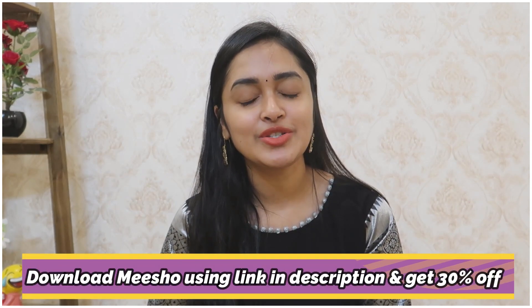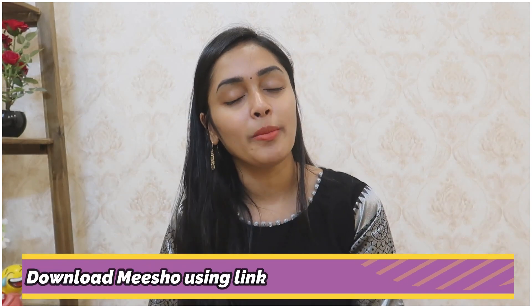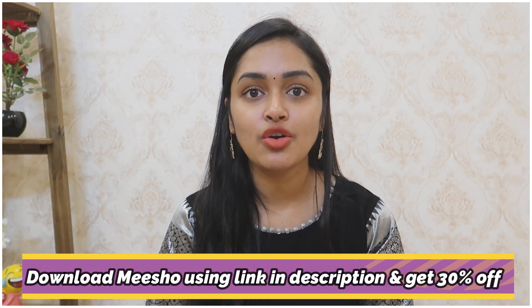So Meesho — I will share the download link with you so that you will get 30% off. I will share it in the description box and in the comment section. If you want to download it, you will get 30% off.